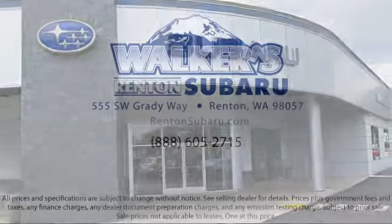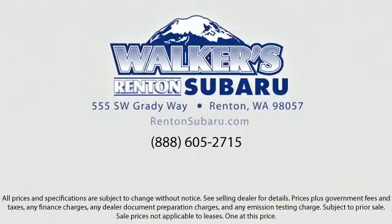Real value, real people, real simple. Located just off of I-405 and State Route 167, just minutes from I-5. It's simple to visit us anywhere in the greater Seattle area. We'll see you next time.